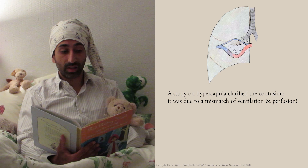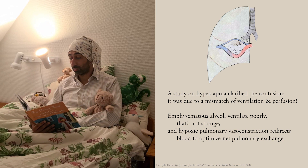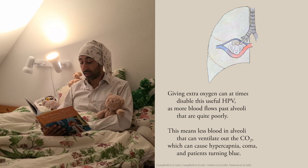Emphysematous alveoli ventilate poorly — that's not strange. And hypoxic pulmonary vasoconstriction redirects blood to optimize net pulmonary exchange. Giving extra oxygen can at times disable this useful HPV, as more blood flows past alveoli that are quite poorly. This means less blood in alveoli that can ventilate out the CO2, which can cause hypercapnia, coma, and patients turning blue.